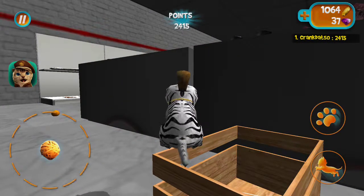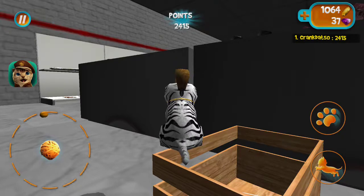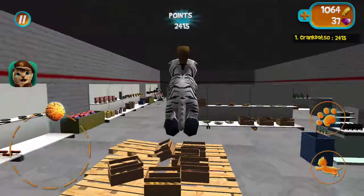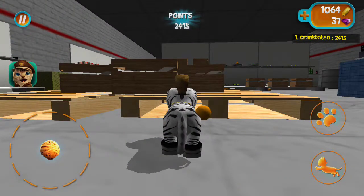Hello, today I'll be showing you a handy little box trick. Or crate trick. You'll get the idea. First and first, grab yourself a crate.